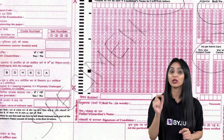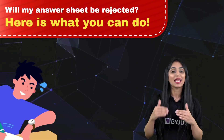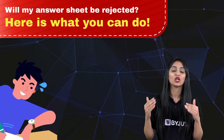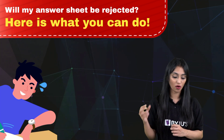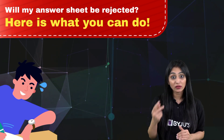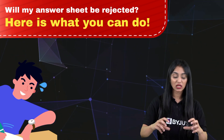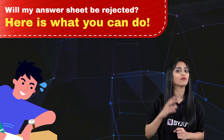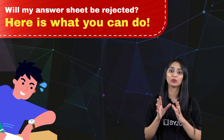But still, if you feel that you have written something wrong — koi particulars aapne galat fill kar di hai — what you can do is, next time when you go for the exam, the examination center is going to be the same. You can let the invigilator know that there has been some error in the particulars you filled. Also, do let your school teacher know about the mistake — they will tell you what to do further, whether you need to write a mail or whatever the process is. So make sure you inform both the invigilator and your school teacher.